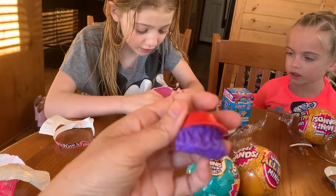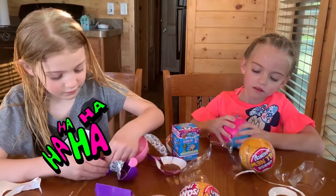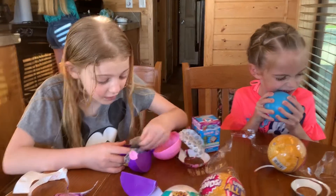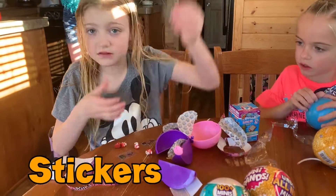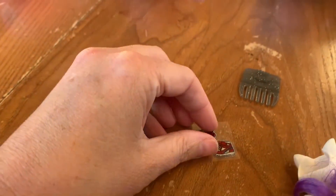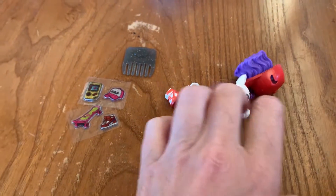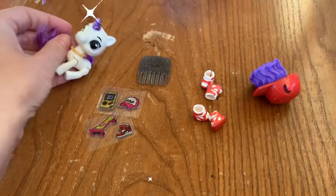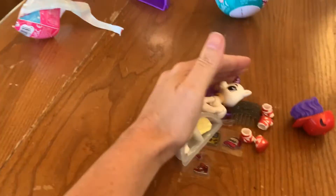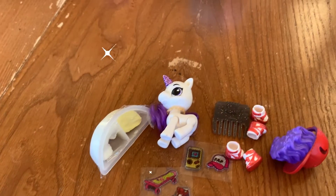We got shoes also! This is hard to open. Oh my gosh! And they got stickers! Stickers. Let's see the stickers. There's a brush and stickers. Stickers and shoes for the unicorn. And a hat. This was the first surprise toy — a new toy. Stickers and shoes and a collar. Alright!